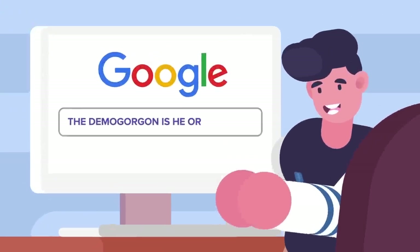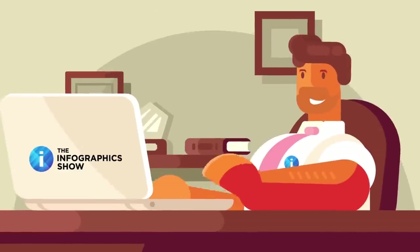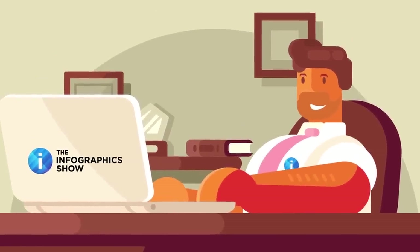As usual, we've got your back — but first, to defeat your enemy you must know him, or her, or it. We're not really up to date on our interdimensional monster biology.